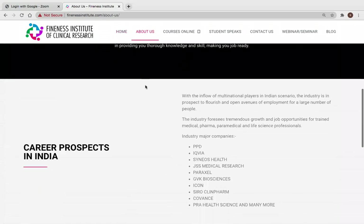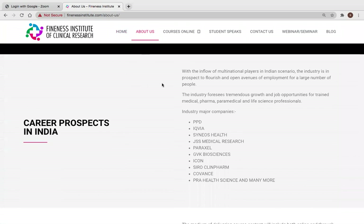Let's look at the team and career prospects. Clinical research, pharmacovigilance, and data management are in demand because of an influx of multinational players in the industry, creating open avenues of employment for a large number of people. There are many CROs and pharma companies conducting clinical research in India which you can apply to.